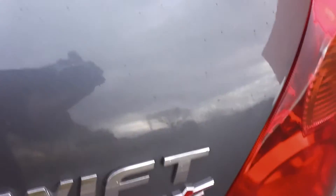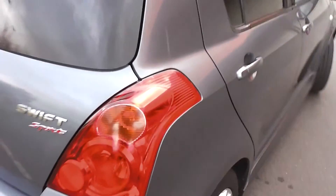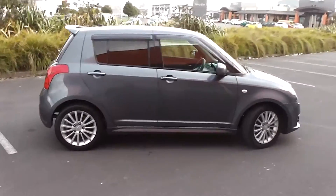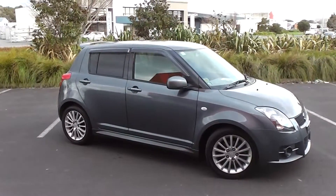Pop round the back and open up. It's got the seat belt anchorages for the child seats. So there you go — 2007 Suzuki Swift Sport, five speed manual, done 99,000 k's in charcoal. Very clean, tidy car.